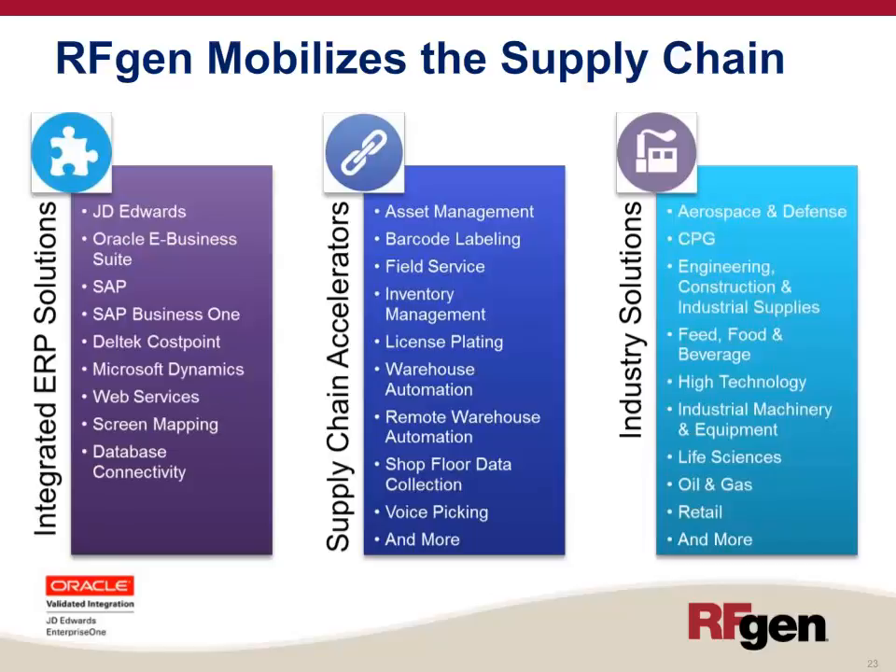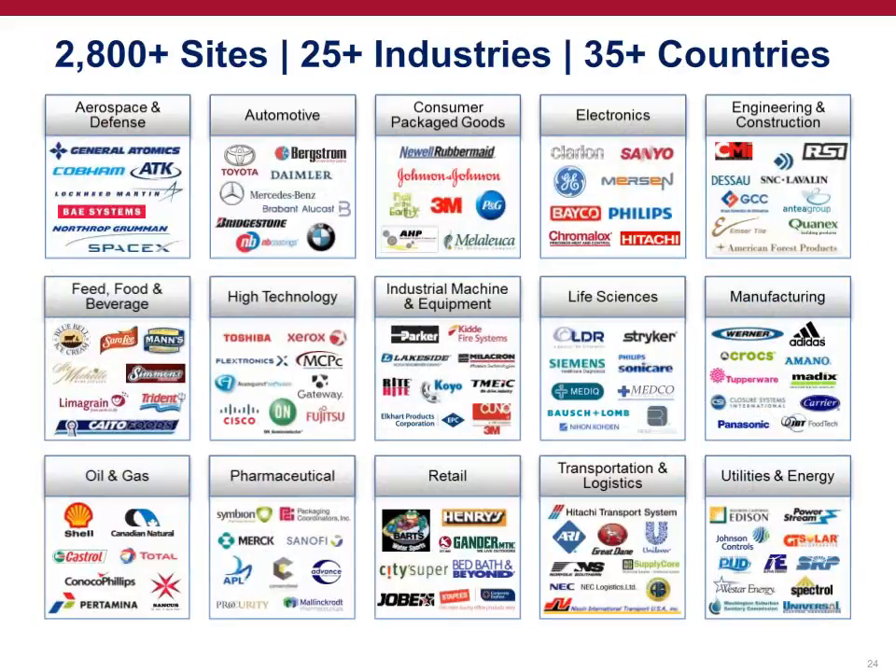We're not specific to one particular industry — we're horizontal in our nature, playing across verticals including aerospace and defense, consumer packaged goods, engineering and construction, food and beverage, high-tech, life sciences, and many more. Here are just a few of our customers across over 2,800 sites, in over 25 different industries, and in over 35 different countries.